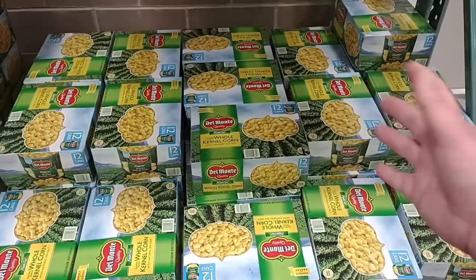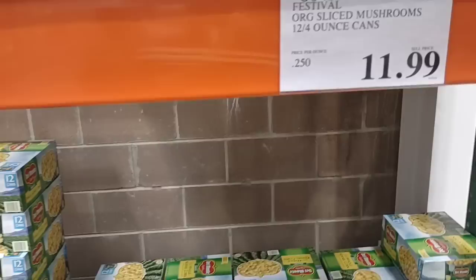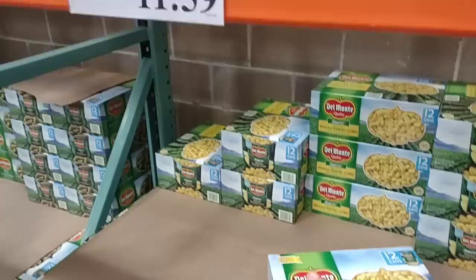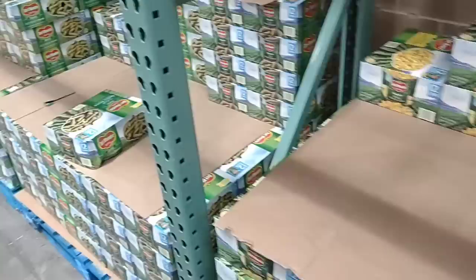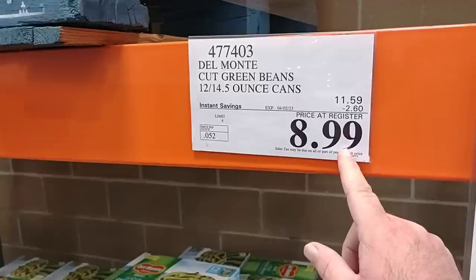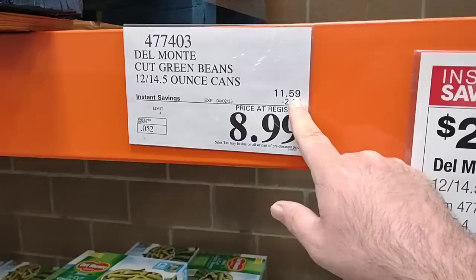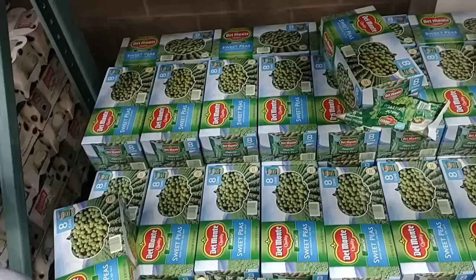One thing me and Jessica always like to stock up on when we go to Sam's Club or Costco is Del Monte canned vegetables — it's the cheapest place to get them. However, they did go up here. $11.59 — they have the whole kernel corn, 12 15.25-ounce cans. The price went up — these were $10.79 last time we were here, $11.59 now. But still under a dollar a can, to be fair. And there's a little bit of a sale on the green beans — $8.99 down from $11.59. Looks like they're completely out of peas.